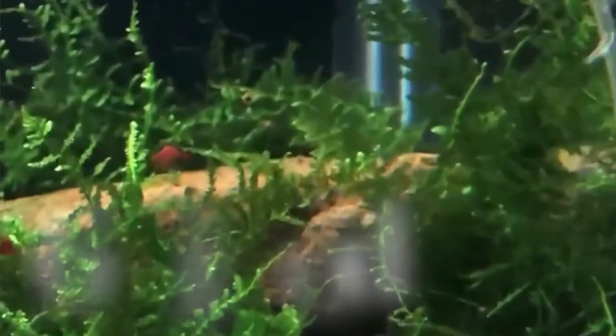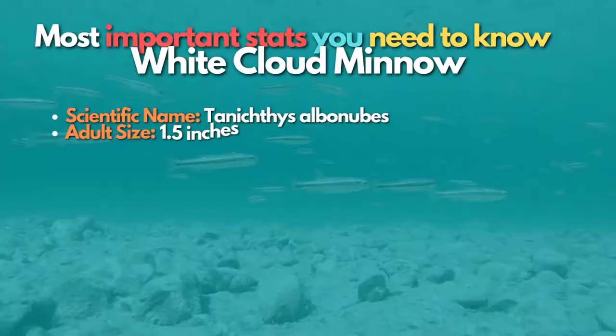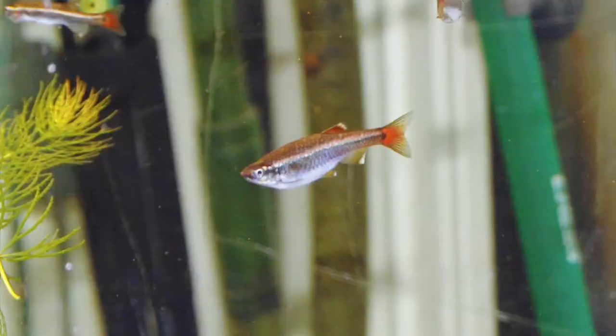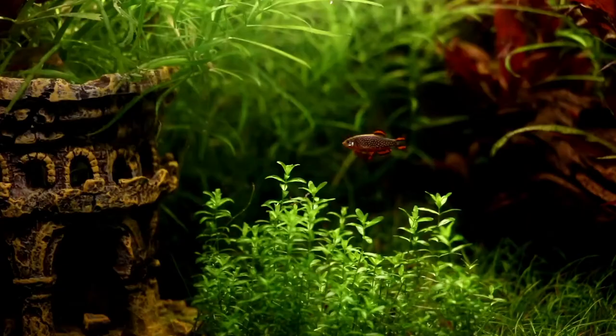Number 6 is the White Cloud Minnow — beautiful and graceful schooling fish that are a great choice for a 10-gallon aquarium. Unlike many other species on this list, they are not tropical fish and are suitable for cool water tanks. White Cloud Minnows are available in some amazing varieties with gold body color or long flowing fins. The gold variety is especially recommended for its visual appeal, though you can choose whichever color you prefer.